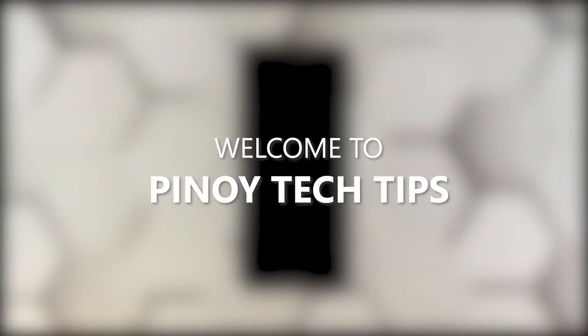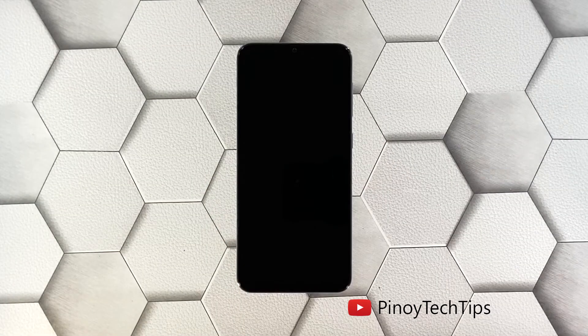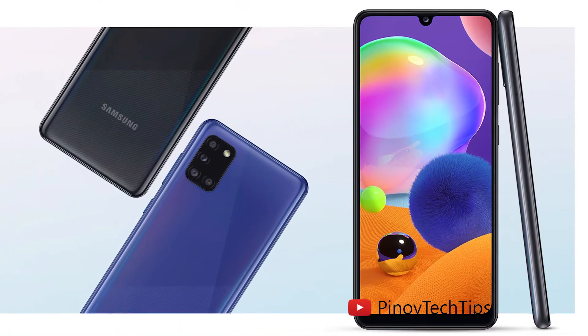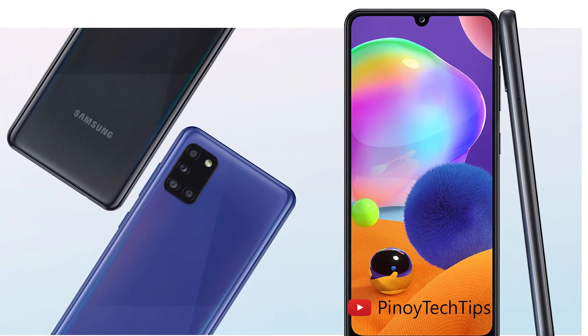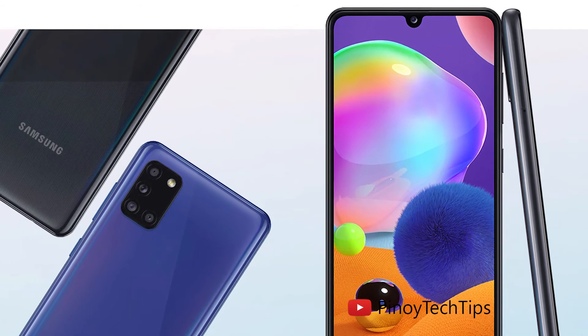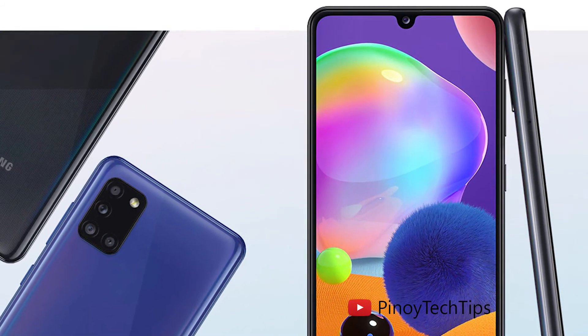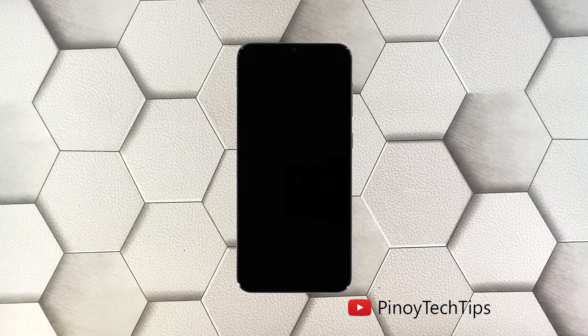Hey guys, welcome to our channel. This video will guide you on how to fix a Galaxy A31 that just died and would no longer turn on for some reason. Once the phone no longer powers on, it's possible that such a problem is caused by either a firmware issue or a problem with the hardware. Whatever the case may be, you will need to troubleshoot your device, and here's what you need to do about it.